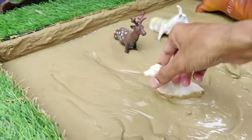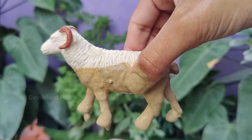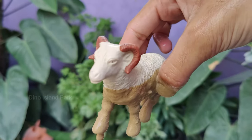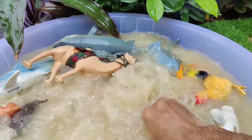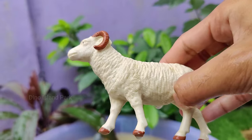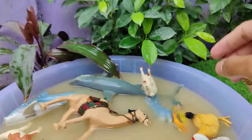Join us as we uncover the world of sheep. There are over 1,000 different breeds of sheep worldwide. These breeds vary in size, color, and the quality of their wool. Female sheep are called ewes, males are called rams, and the young are called lambs. Sheep communicate through various vocalizations.